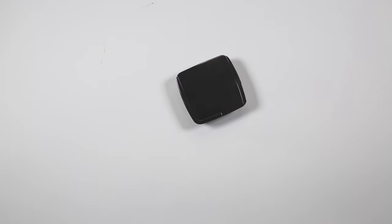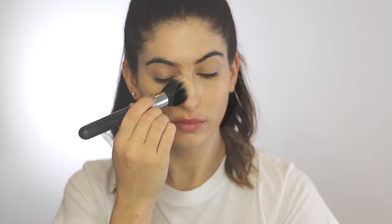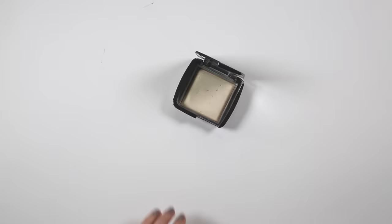For powder I've picked this one from Hourglass, which is Dim Light, because it's the least powdery powder ever. It softens and diffuses the light on your skin and sets your makeup, but you really can't detect that there's any powder on the skin. This is by far my favourite powder.